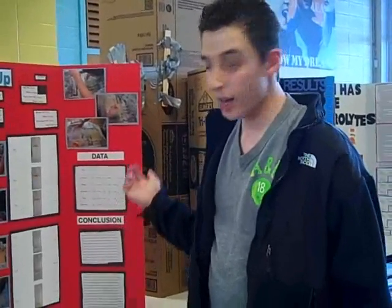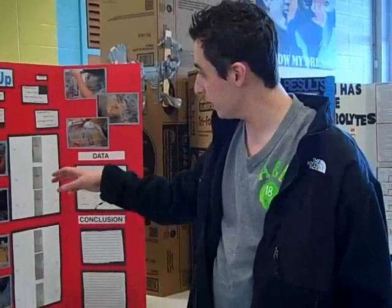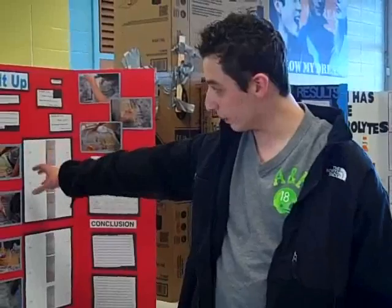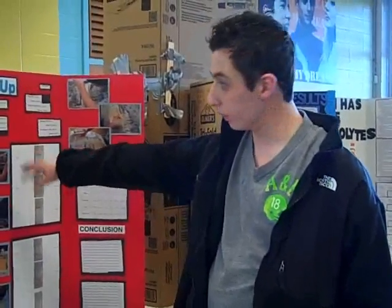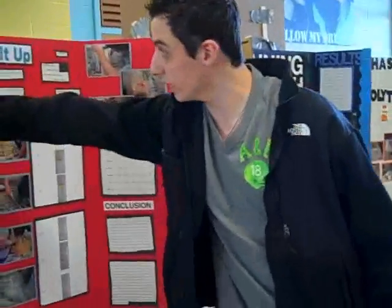I remembered from last year when we had the oil crisis in the Gulf of Mexico — it was mostly car oil and gas that went into the water. So what I did was take water and put car oil on top of it. Because water is heavier than oil, it pushed the oil right up to the top, and you can actually see that right over here.